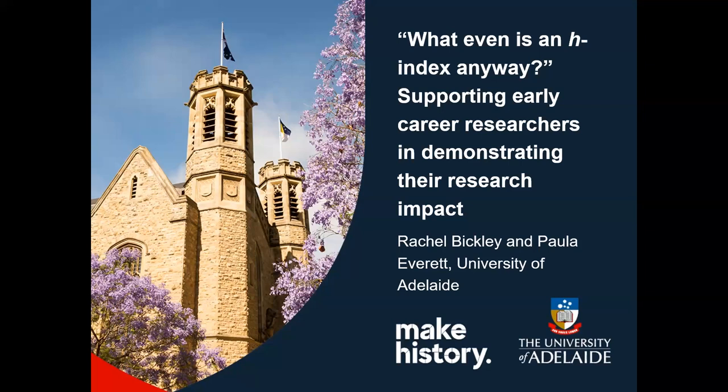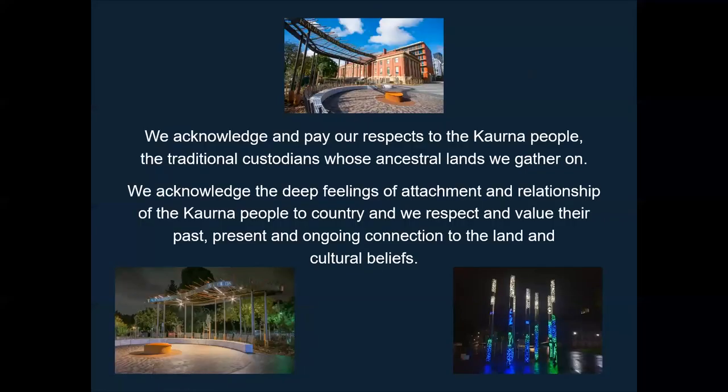Thanks for coming. It's great to be here today to talk about what we've been doing to support early career researchers in demonstrating their research impact. I'd like to start by acknowledging and paying our respects to the Ghana people, the traditional custodians whose unceded ancestral lands we're gathering on today.